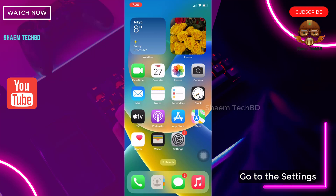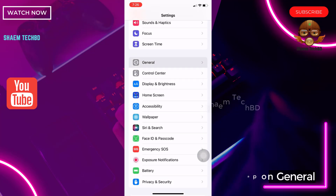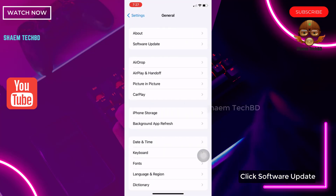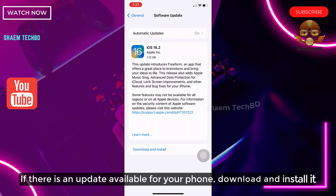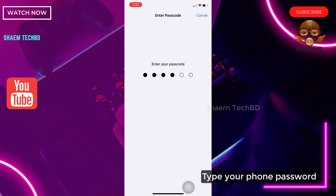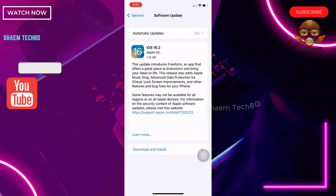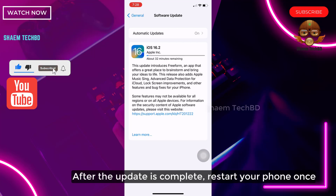Go to Settings, then tap on General, and click Software Update. If there is any update available for your phone, download and install it. Type your phone password when prompted. After the update is complete, restart your phone once.